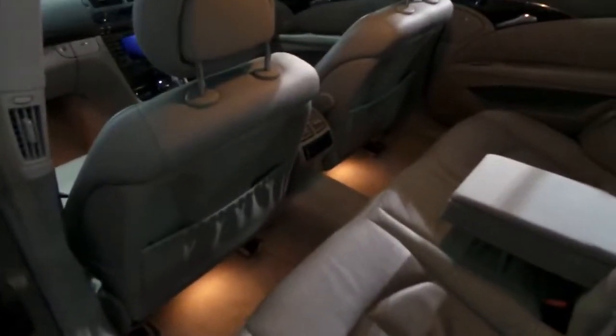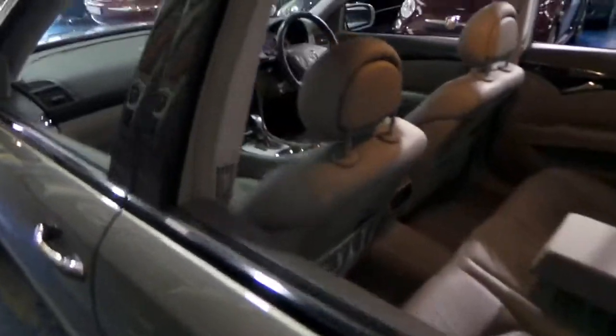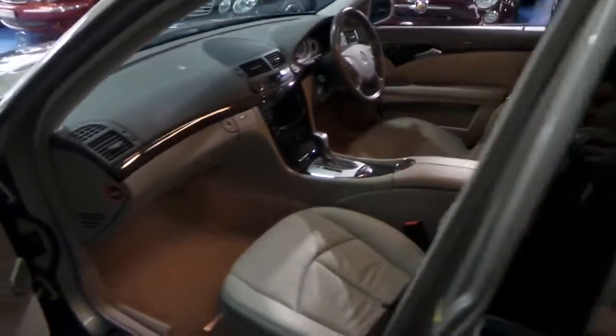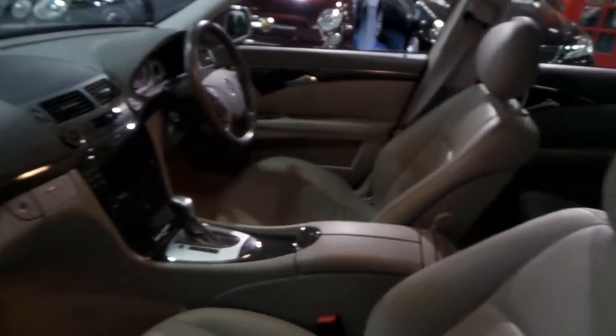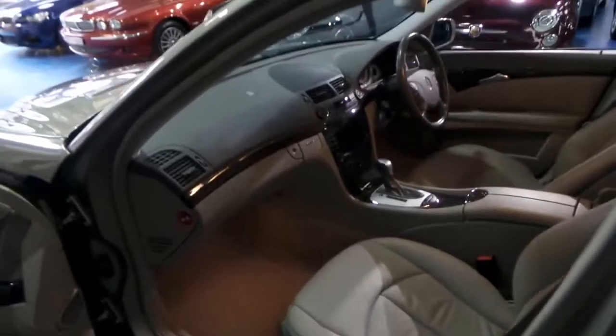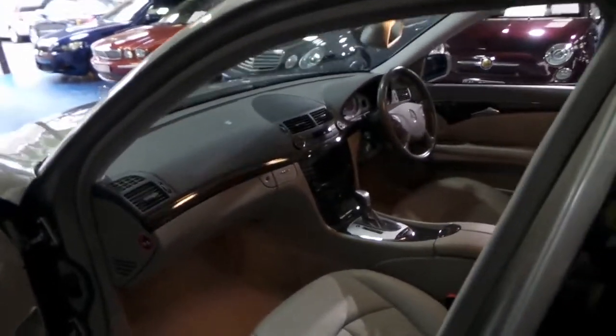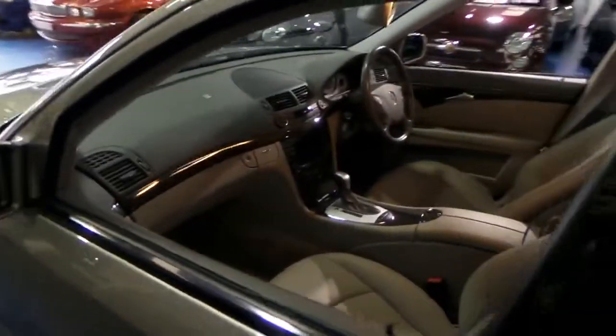It's also got climate control air conditioning in the back. It's got this beautiful soft grey leather interior. The car's been garaged, and the timber work is in excellent condition. It's got navigation, a six-disc CD, automatic headlights, automatic wipers, and dual-zone climate control — front, back, passenger, and driver.